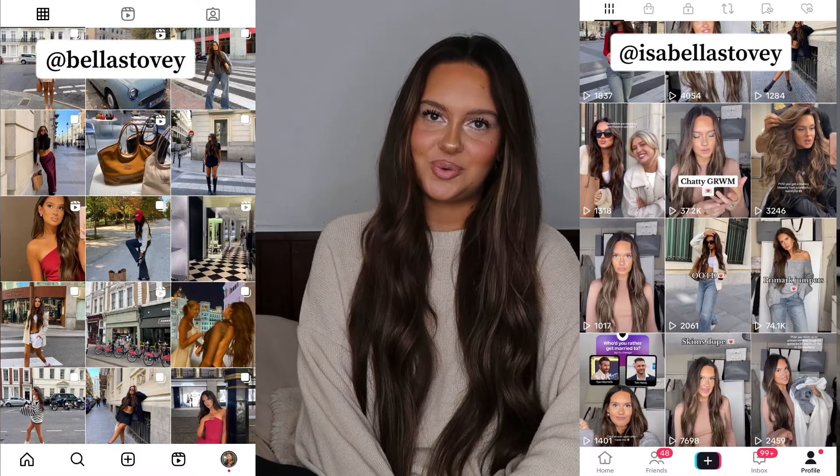Hello everyone, welcome back to my channel — and welcome if you're new here, thank you so much for clicking on today's video. As you can see from the title, we have a luxury bag unboxing video. If you're new here, you might not know I'm a vintage and luxury handbag addict with a huge collection. If you do enjoy this video, it'd mean the world to me if you hit that subscribe button and check me out on my other socials. Without further ado, let's get on with the unboxing.